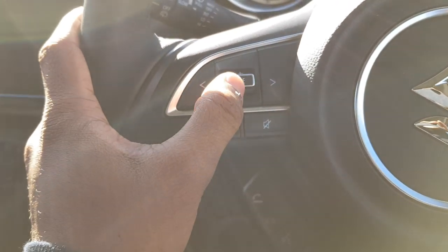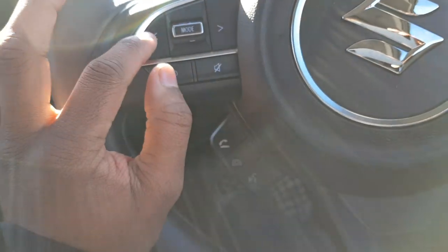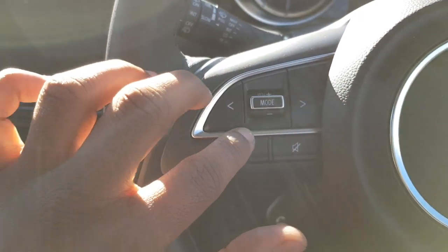You can see the buttons — they feel very good. And you've got this nice chrome accent as well.